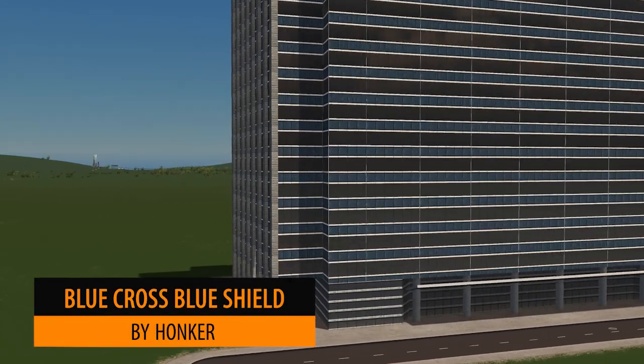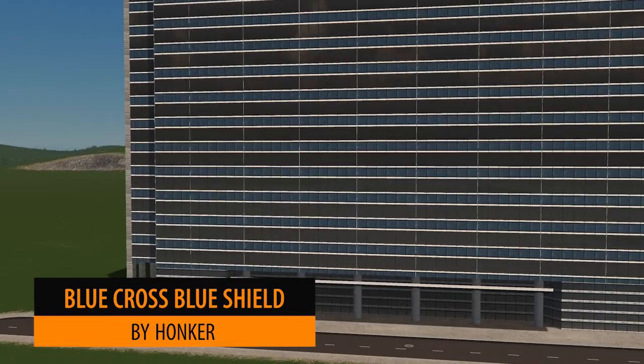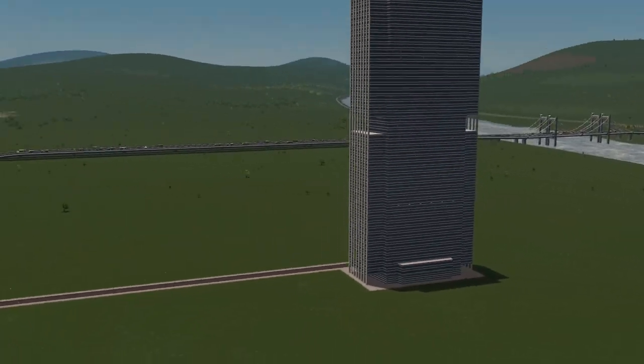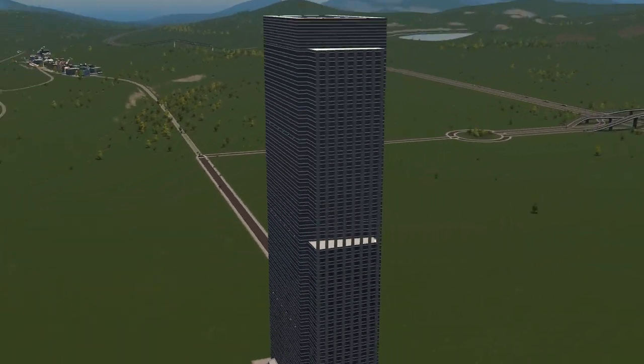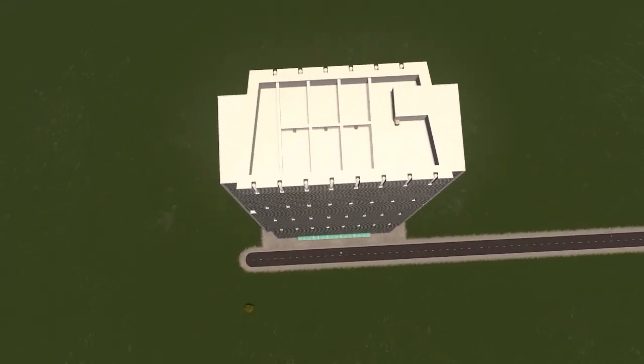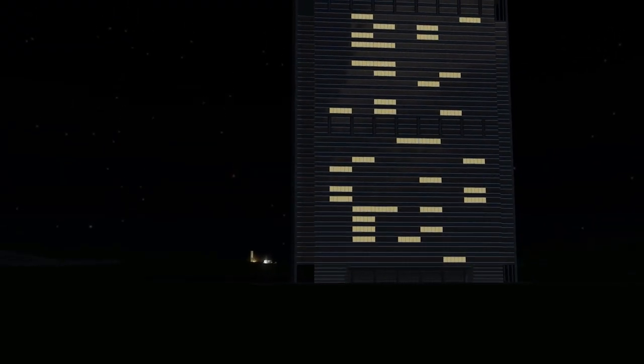The wonderful Honka is up next with the Blue Cross Blue Shield building. If you're a resident of Chicago you'll notice this is one of the major parts of the skyline. As always the modelling is fantastic and particularly the night view is sensational. Fantastic work as always.